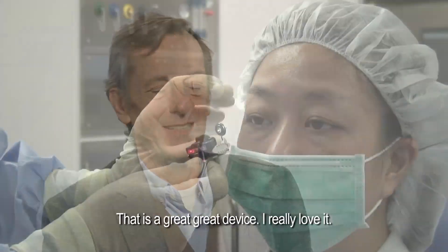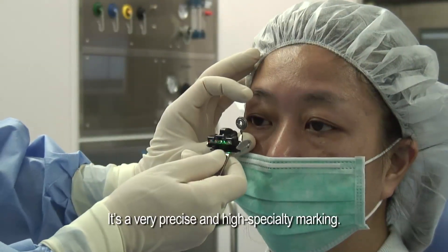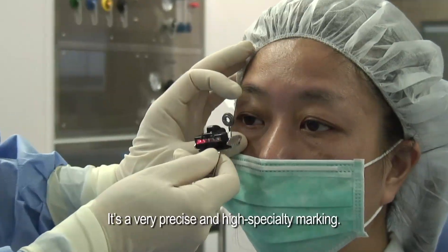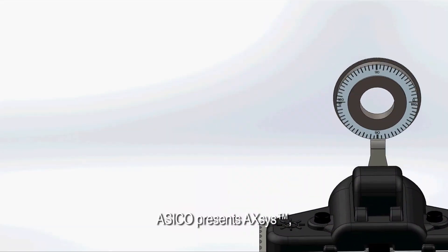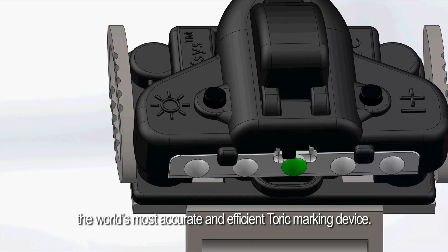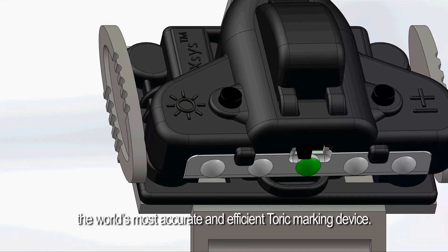That is a great, great device. I really love it. It's a very precise and high specialty marking. Acico presents Axis, the world's most accurate and efficient toric marking device.